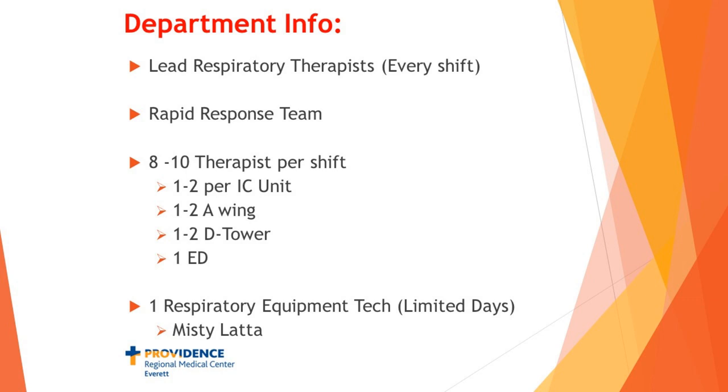The therapists assigned to each area change from day to day, but in general there will be one to two therapists working in the ICUs. They'll be in the A tower, the older part of our building. If there's more than one therapist for that tower, they will probably split between the D tower — the big new building — and the old tower, traveling back and forth. We also have one therapist designated for the emergency department, which has about 90 beds, so that keeps that person quite busy.